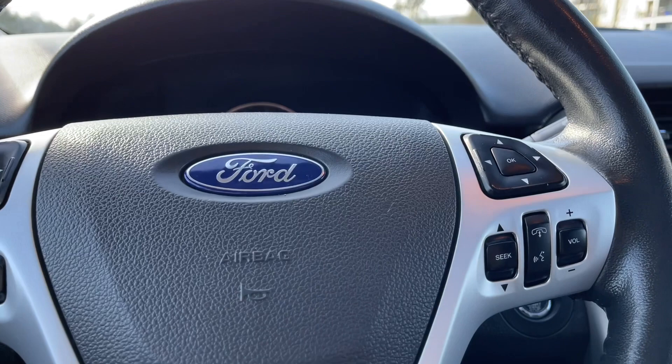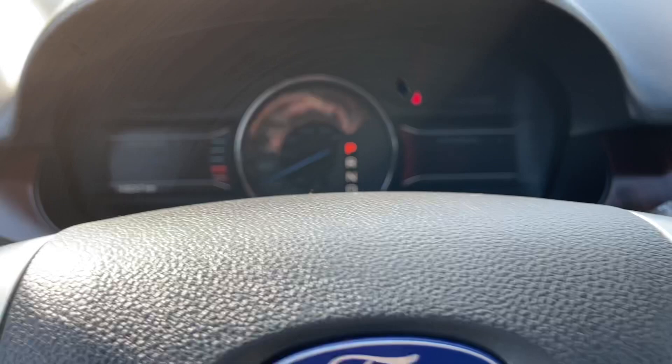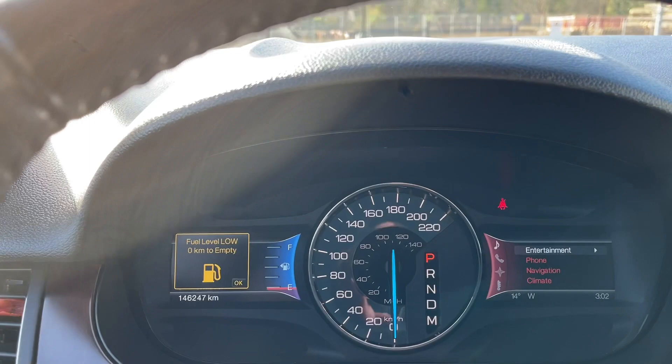When we start up the vehicle, it's just a push of a button — keys in my pocket and my foot's on the brake. On the left you're going to see a menu that we can toggle through. We have display mode, trip one and two.